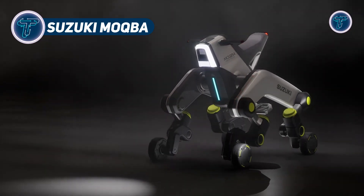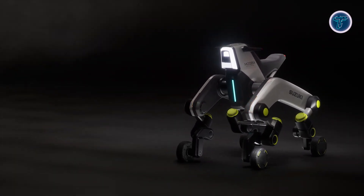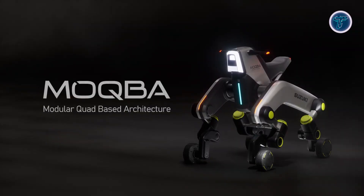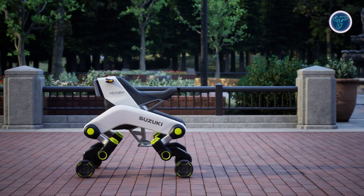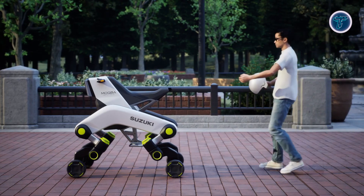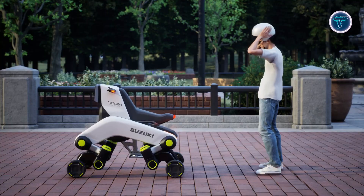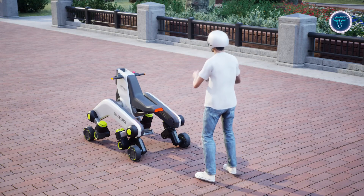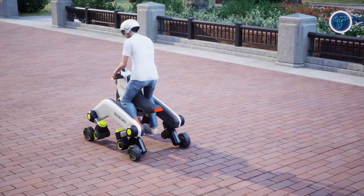The Suzuki Mokba, short for modular quad-based architecture, represents a bold step in robotics and mobility innovation. Designed as a hybrid between a vehicle and a robot, it combines four articulated legs with small wheels to adapt seamlessly between smooth roads and complex terrains like stairs or uneven ground. Its modular system allows multiple configurations: standing scooter, seated transport, wheelchair, or stretcher, highlighting its focus on accessibility and versatility.